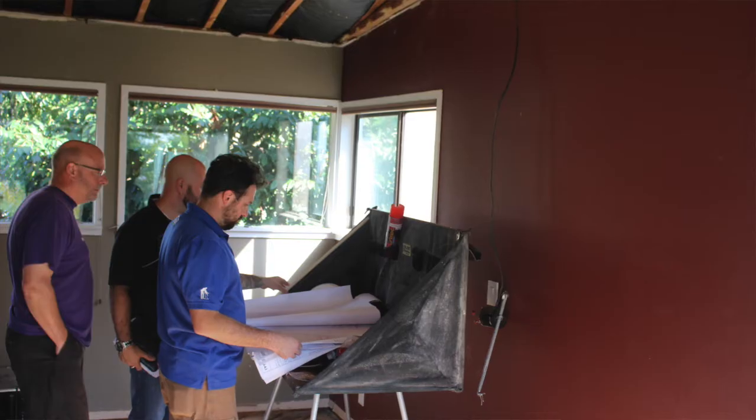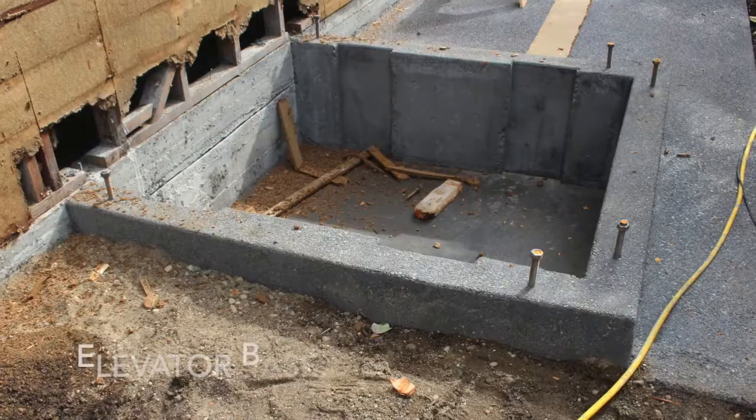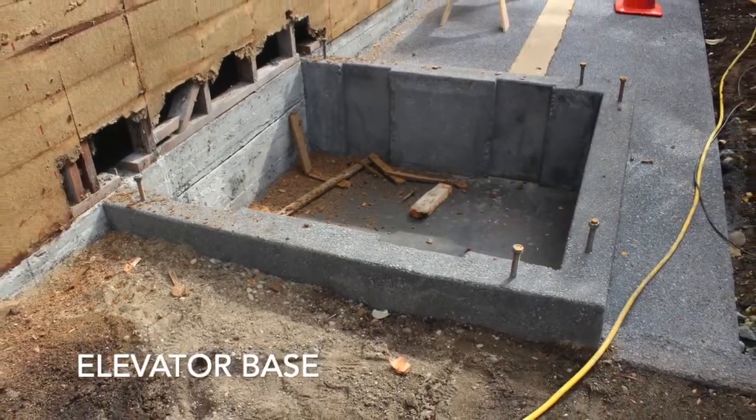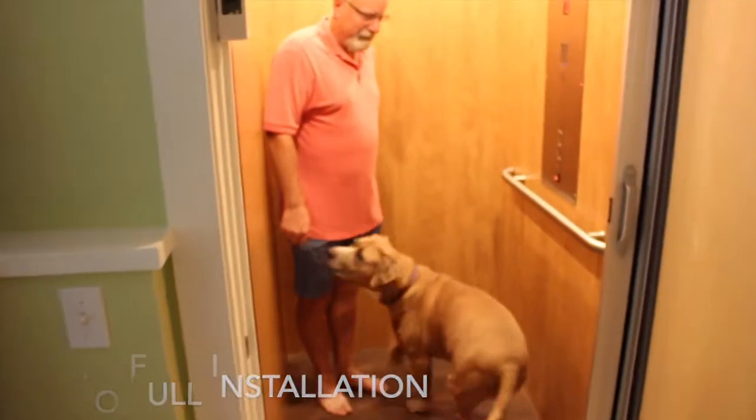The advice I can give to homeowners planning a remodeling project is to anticipate that the design takes as much time as the production, and to be patient with that process and with themselves, and to understand that the project is always going to have ups and downs. But at Irons Brothers, we really take care of our clients and we want them to be happy. Get an idea of what you're looking to invest in your home, what makes sense to you, what you can afford.